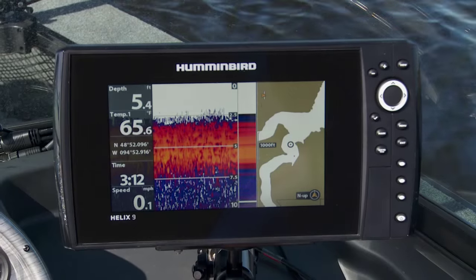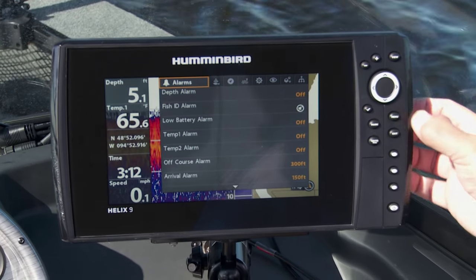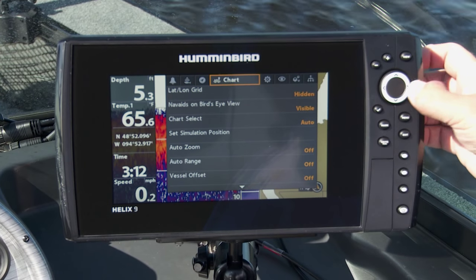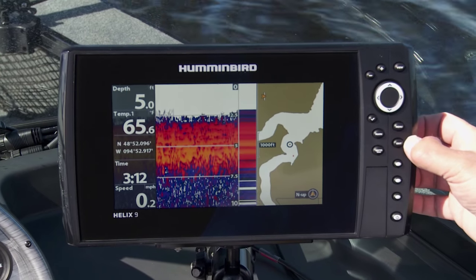Number one, it's easy to use. With just simple one strokes of a key, I can get to so many different menu options. It's great because it's as close to plug-and-play as you're ever gonna get. You back this thing in the water, you turn it on, you can set it, you can go do as much as you want with it. I can go through the menu screens and fine-tune it to wherever I want it to. The bottom line is it's just easy to do everything.